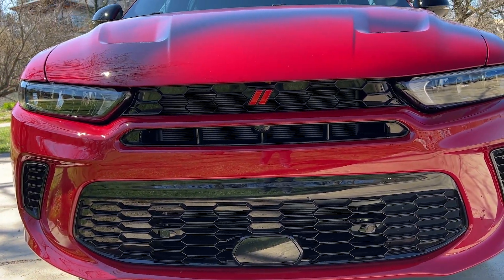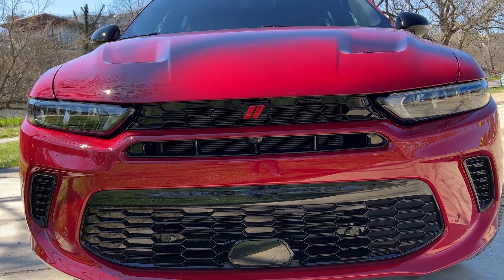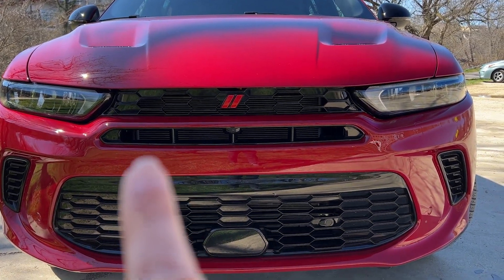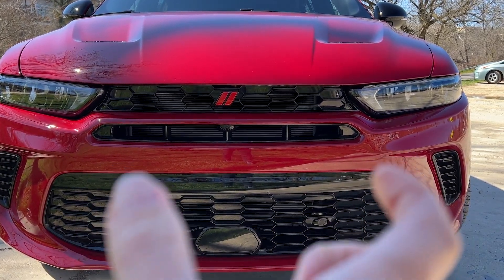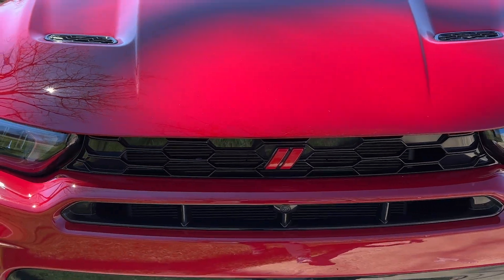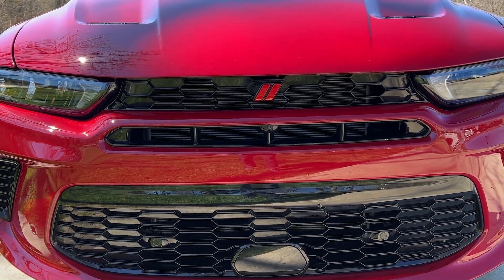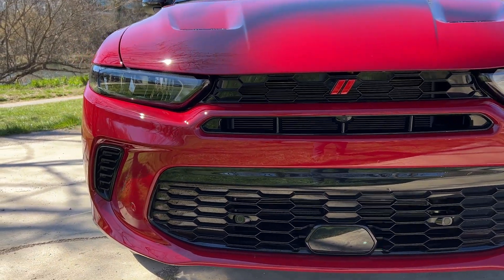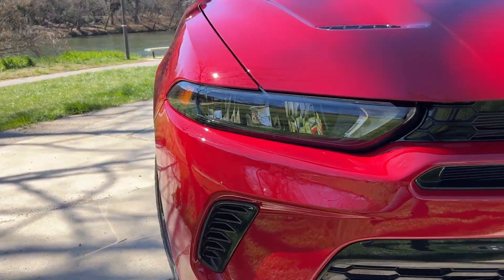On to the design — you're looking at the grille here, which is meant to be aggressive and angry. They designed in that mail slot portion of the grille, and it's functional, as are these air vents and the hood vents. So it is a functional grille in addition to having it look a little bit more aggressive and mean.